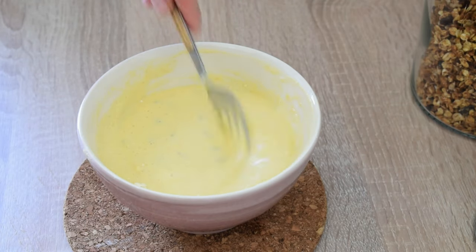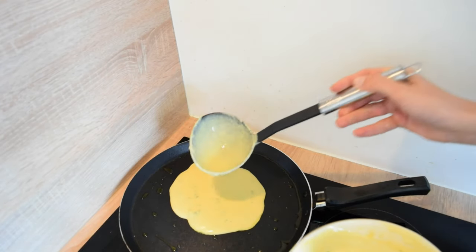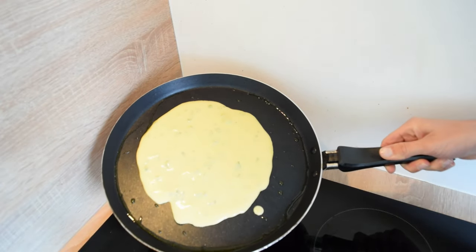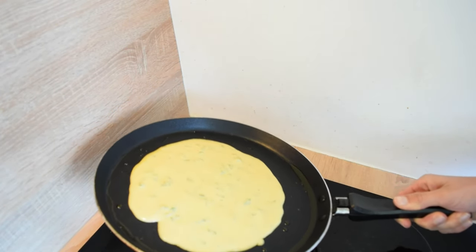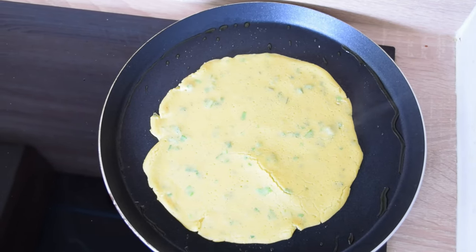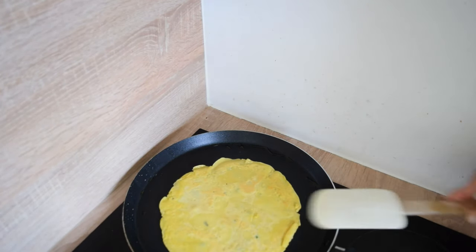Now we're going to heat the large pan again. Preheat the pan over medium heat and add a touch of olive oil. When the pan is hot, pour the batter to cover the base of the pan. I love the crepes when they are a little bit thicker, so I won't cover the whole pan. Fry the crepe for around one minute on each side. Repeat the process until you use up all the batter.